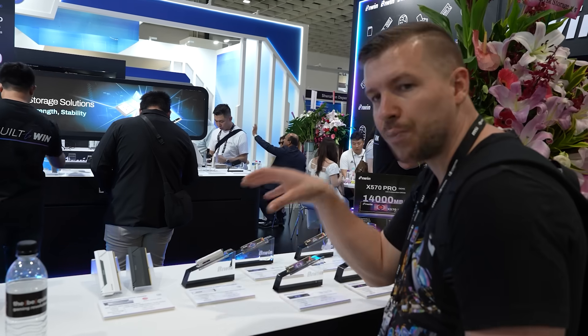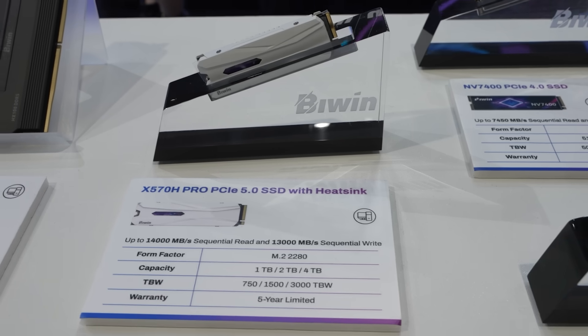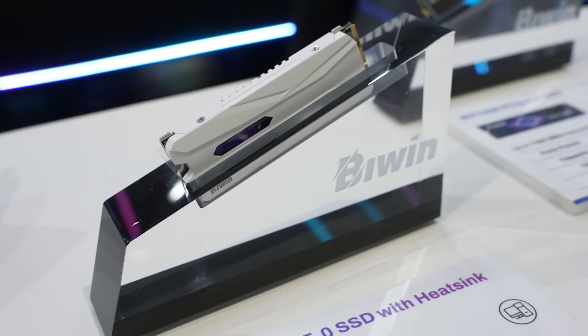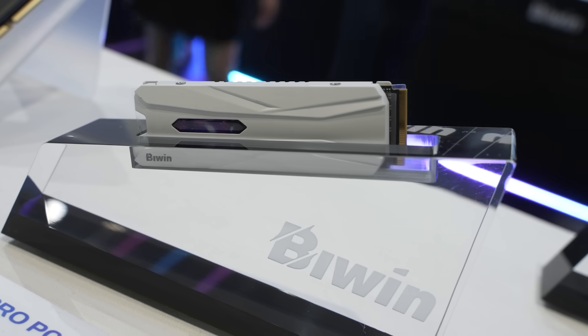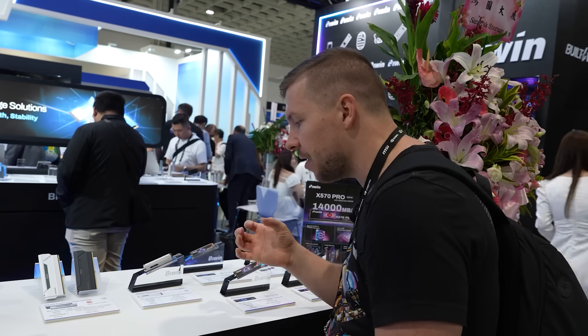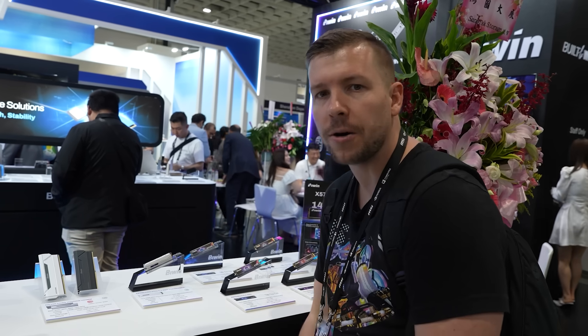The X570H Pro is basically the X570 Pro but with its own heatsink. So if you don't have a motherboard with a heatsink already, you can use this model. Removing the heatsink itself doesn't actually void the warranty, so you still get your 5-year limited warranty.